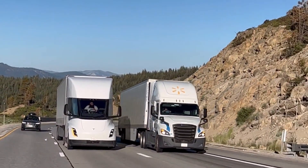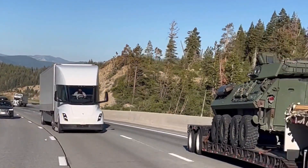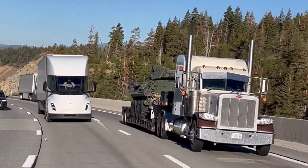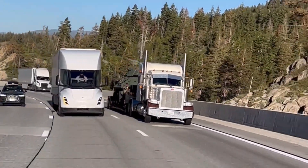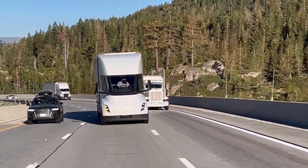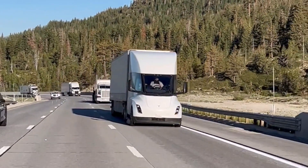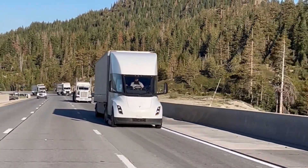Ladies and gentlemen, how's it going tonight? It's great to be here on the Cool Ideas channel, where we take a look at some of the hottest topics in the world and cool off a bit with our own take on them. Today we're diving into the world of electric trucks — and specifically, the Tesla Semi.